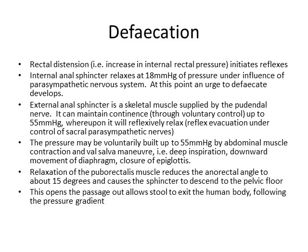However, we can only maintain continence up to 55 mmHg of pressure. Once your rectal content builds up to this pressure, you then have reflexive relaxation of your external anal sphincter, and whether you like it or not, all that stool is going to come out. This is a reflex evacuation under control of the sacral parasympathetic nerves.